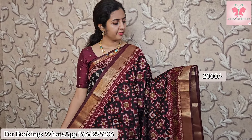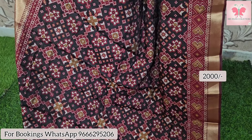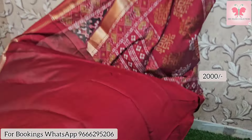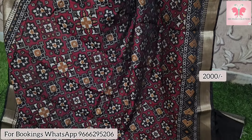Next one — patola print look with big borders and zari borders, 4-inch long borders along with tight-cut borders. Kali border on both sides for a contrast look. This saree has a patola style design. This is the pallu in contrast fabric with a same heavy contrast maroon blouse. Saree price $2000.